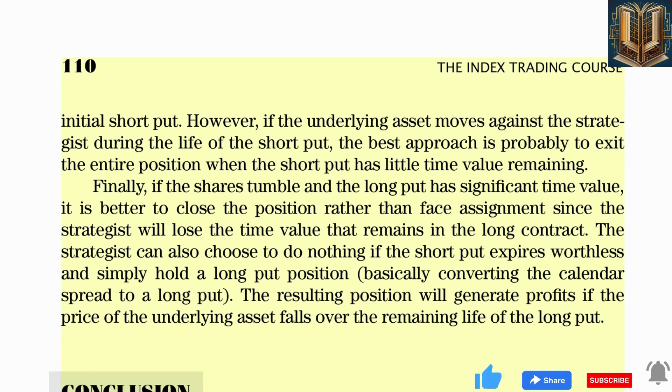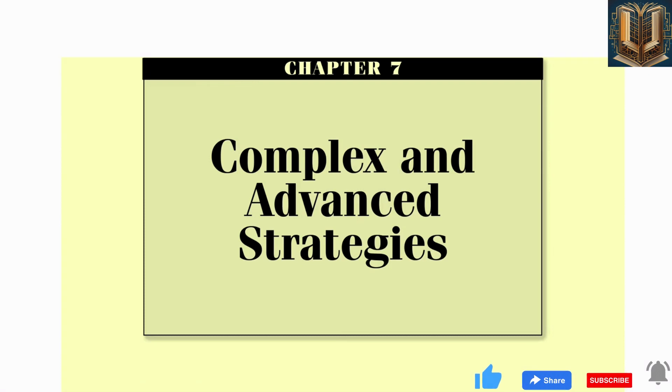In a trending market expected to move modestly higher or lower, the strategist can use bull put spreads or put calendar spreads. The bull put spread can be used when the option strategist wants to sell puts while limiting some of the risk of naked put selling. Calendar spreads work better when the strategist expects the market to trend sideways or lower and wants the potential to profit from time decay. Once the short put has expired, the position can also benefit from a longer-term move lower in the price of the underlying index.